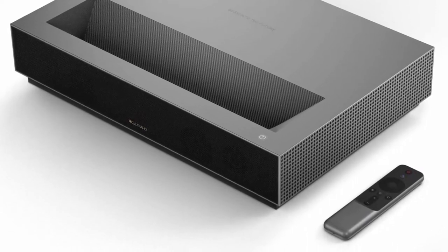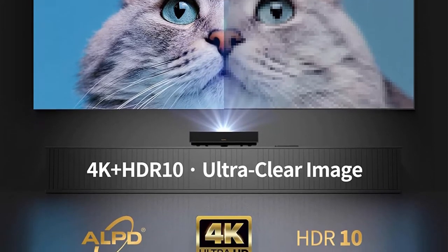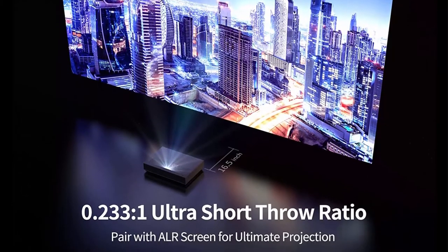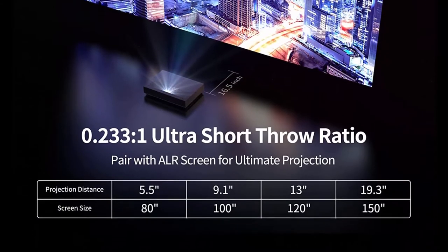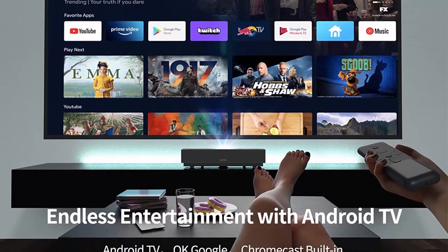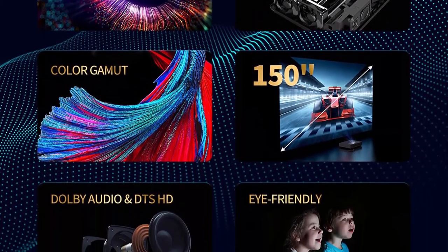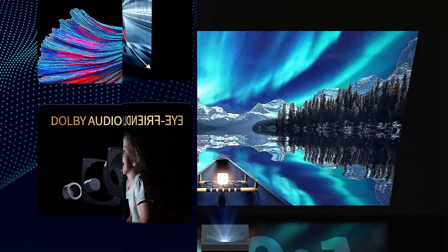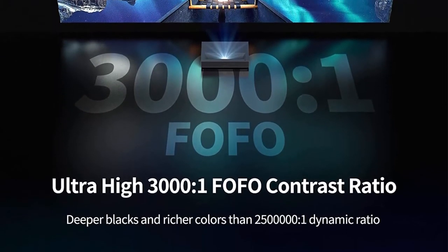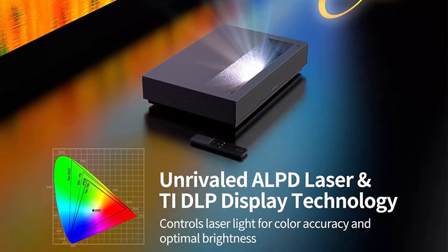4K UHD Laser Projector — superior resolution with 4K UHD and 2100 ANSI Lumens, 5000 lumen light source, giving 4x the resolution of Full HD. Nova is built with patented ALPD 3.0 and TI DLP technology, allowing more efficient light use for finer detail across a wider color gamut and deeper vibrance. Short throw design reduces eye strain. Maximum 150-inch screen size with 4 different projector size options.